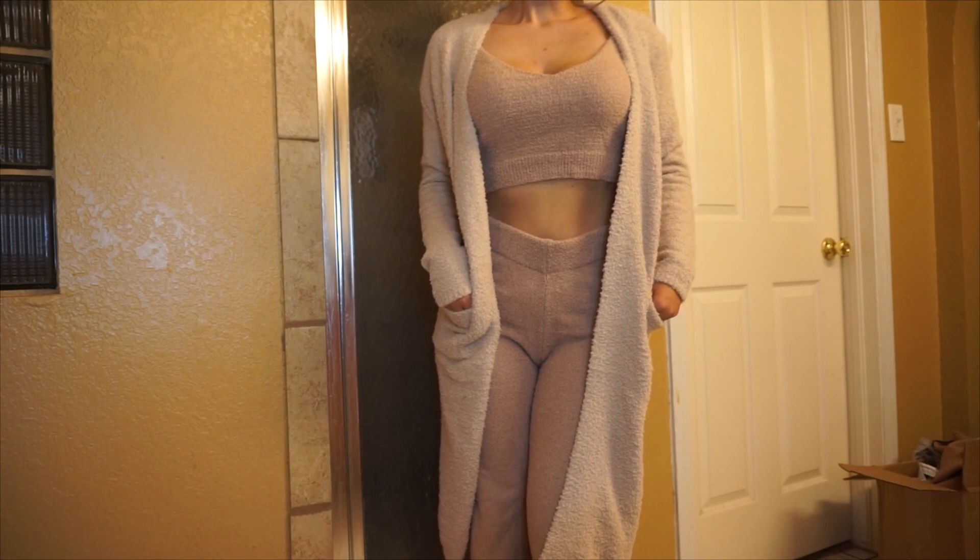This is a cardigan I wanted to get because I bought a fuzzy brown set from Forever 21 and the only thing I was lacking was a cardigan. I found this brown fuzzy cardigan and I'm planning to match it with my brown set. It's super fuzzy, super soft — I've been obsessed with fuzzy everything this winter. It's in a size small, so definitely size down on cardigans because they're super huge.